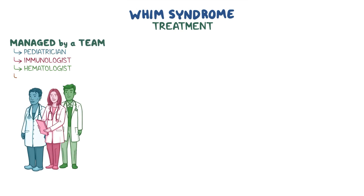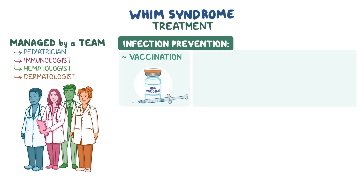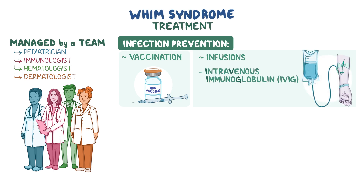Treatment for WHIM syndrome is typically managed by a team including a pediatrician, immunologist, hematologist, and dermatologist. Infection prevention can include vaccinations, particularly for HPV, and infusions like intravenous immunoglobulin, abbreviated IVIG, which increases the levels of immunoglobulins.